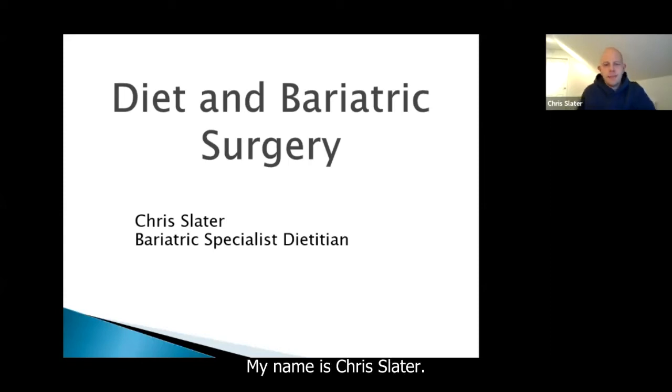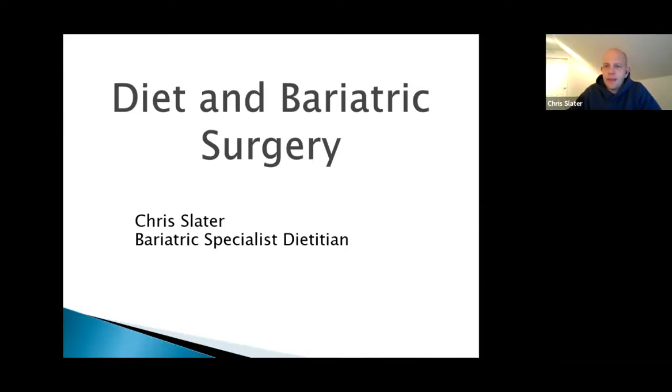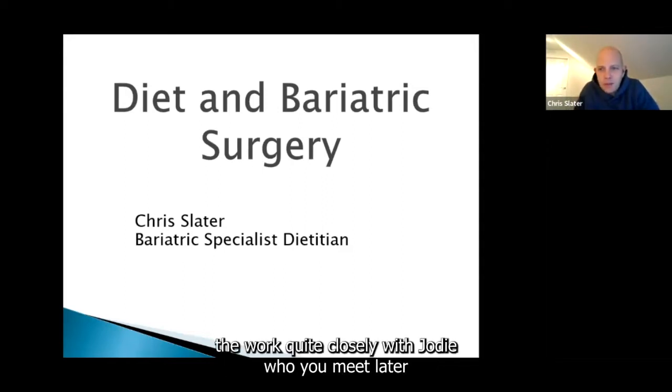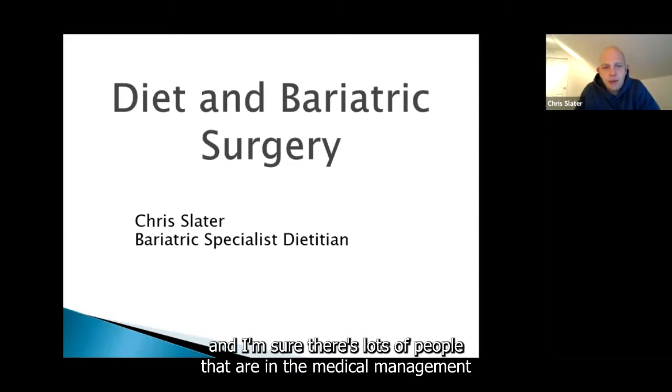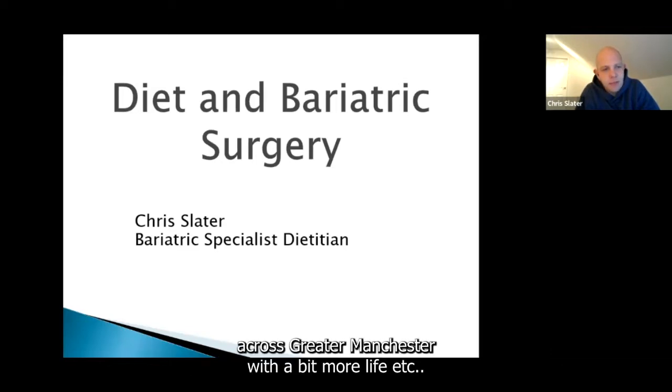My name's Chris Slater and I'm a specialist dietitian working in the bariatric service at Salford Royal. I've been doing this for a number of years now and I work quite closely with Jodie, who you'll meet later. There are lots of people in the medical weight management service at Salford, as well as weight management services across Greater Manchester with ABL or More Life.